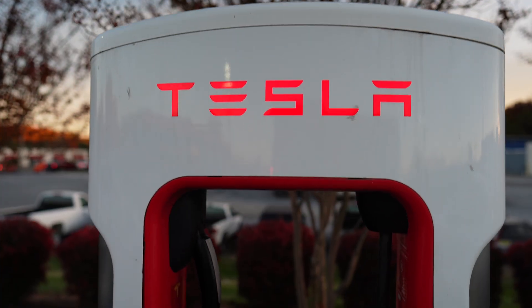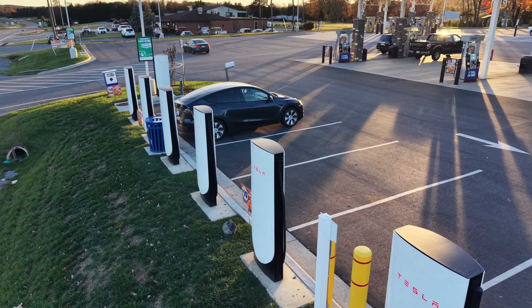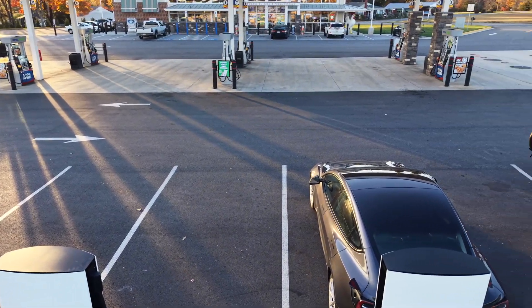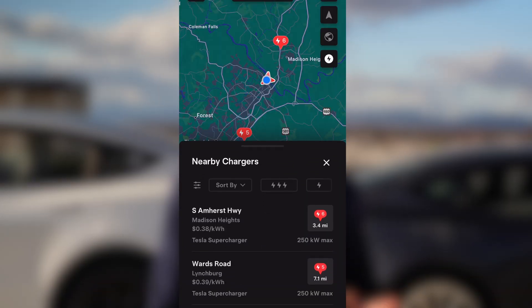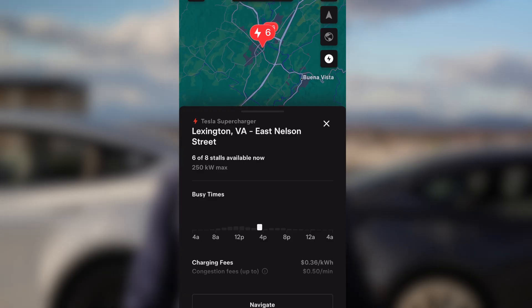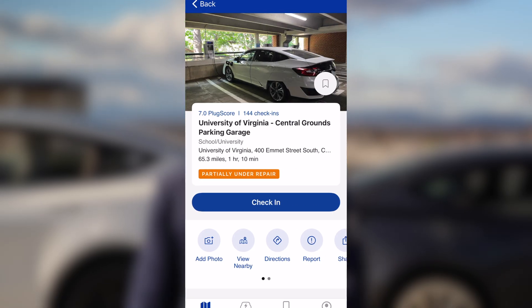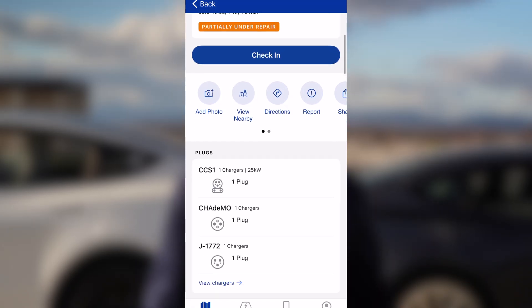The last type of charging is level three, often called DC fast charging. This is what you'll use on a road trip and it's the fastest type of charging possible. Level three is the most expensive, but you can actually shop around the prices. The Tesla app shows you how much it costs to supercharge at different locations, so if you can drive a little further for a cheaper rate, that can save you money. PlugShare also shows if chargers are out of order or how many are in use.